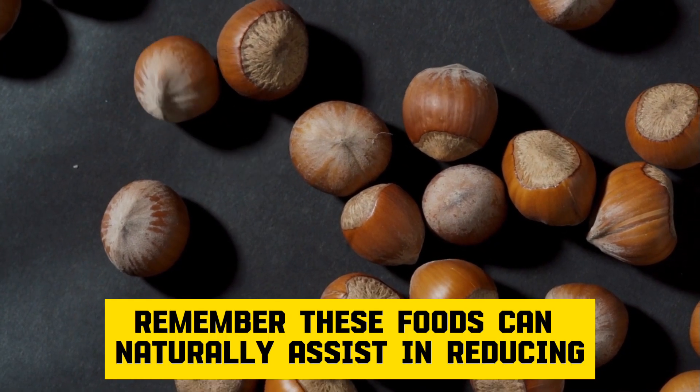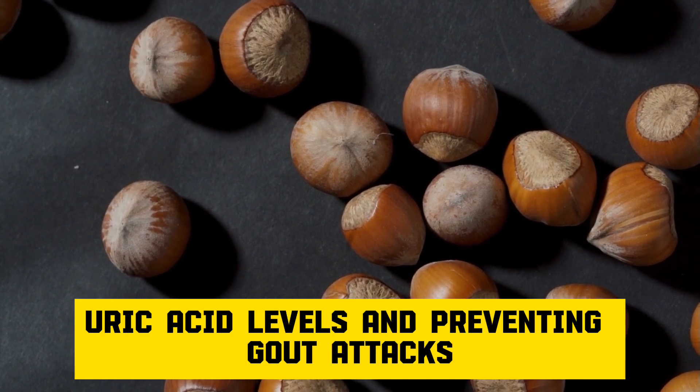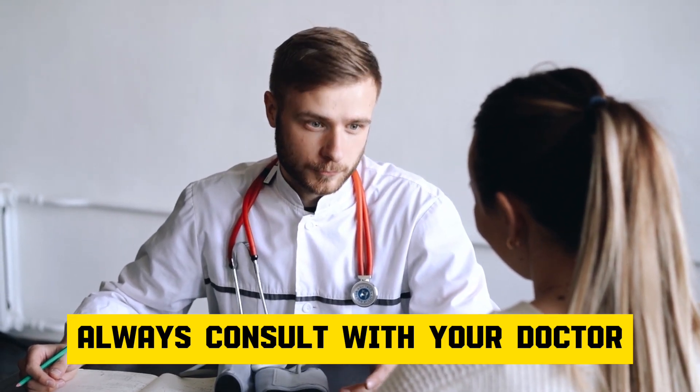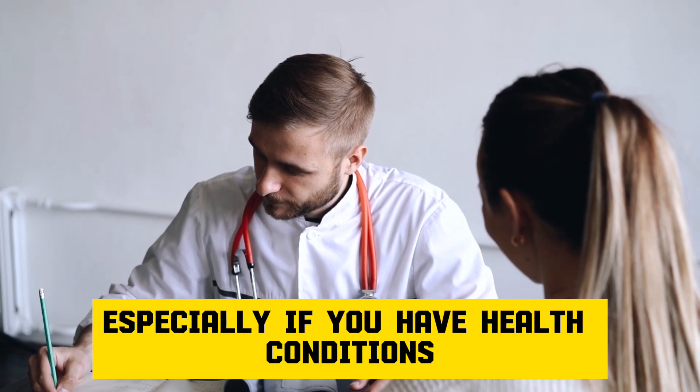Remember, these foods can naturally assist in reducing uric acid levels and preventing gout attacks. Always consult with your doctor before making significant changes to your diet, especially if you have health conditions.